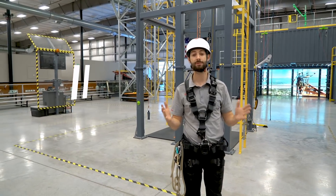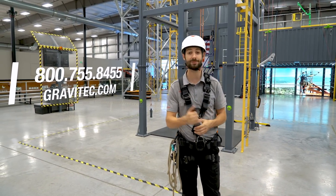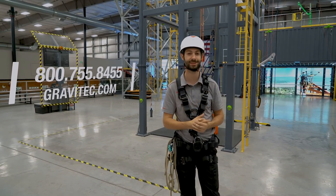As always, if you have any questions about fall protection and rescue, give us a call or you can contact us online. I'll see you later.